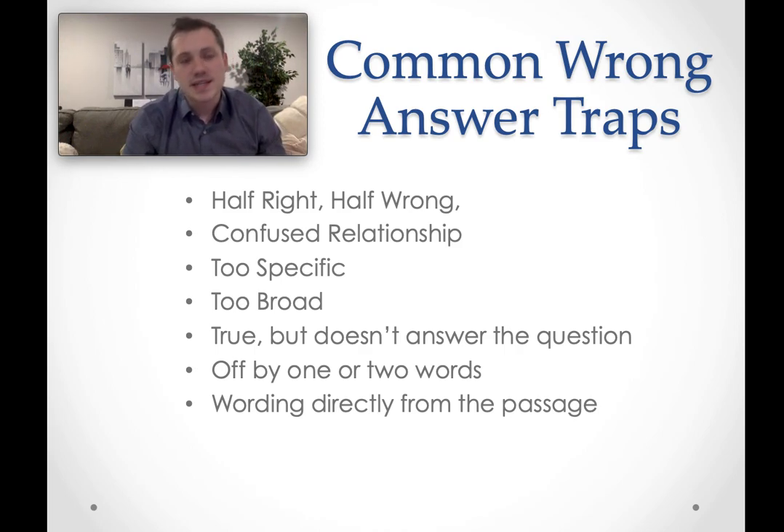Another wrong answer trap is a confused relationship. For example, an author writing in first person might quote a professor from Carnegie Mellon University. A wrong answer choice on a question about the author's opinion might instead give the professor's opinion. It's easy to mix that up because you know someone held that idea, but it wasn't the person the question is asking about. Be careful to attribute the answer to the specific author or person being asked about.